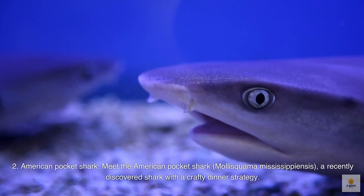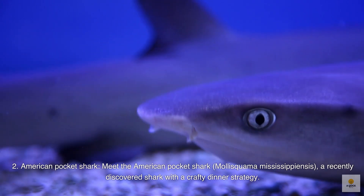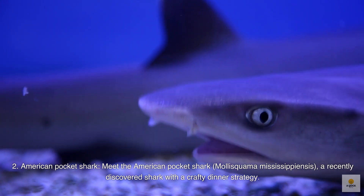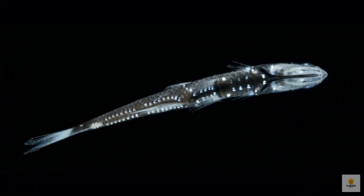Number 2: American pocket shark. Meet the American pocket shark, Mollusquama mississippiensis, a recently discovered shark with a crafty dinner strategy. This little 5½-inch-long shark has a unique trick — small glands under its pectoral fins that squirt out a bioluminescent fluid. It's like having a secret weapon to lure in its prey, enticing them to come closer with the mesmerizing glow. Talk about a clever way to make sure you don't miss your meal in the vast ocean.